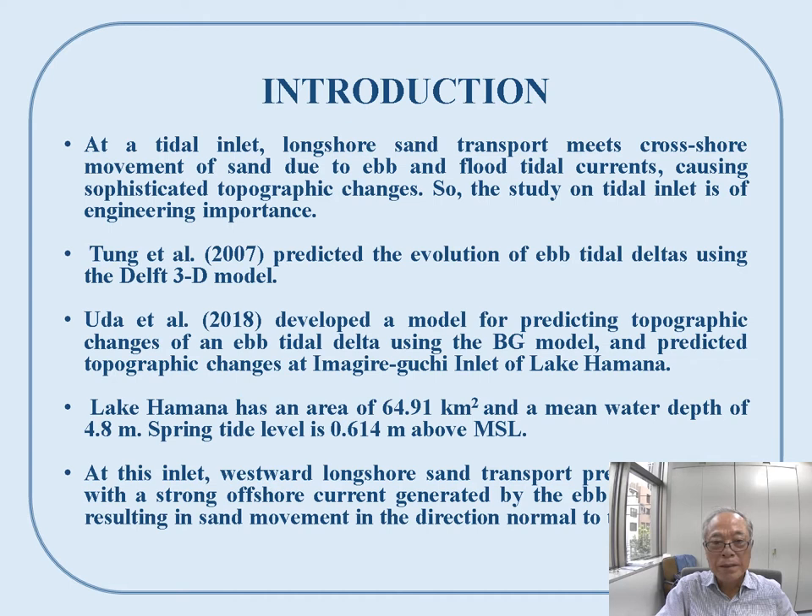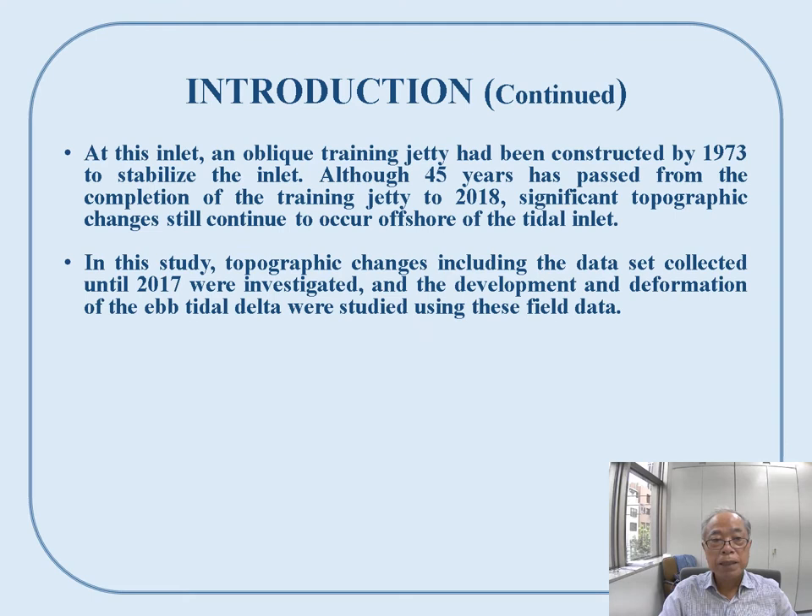Tan et al. predicted the evolution of ebb tidal deltas using the Delta 3D model. We also developed a model for predicting topographic changes of an ebb tidal delta using the BG model, and predicted these changes at the Imanigire-guchi Inlet of Lake Hamana. At this inlet, westward longshore sand transport prevails together with strong offshore currents generated by the ebb tidal current, resulting in sand movement in the direction normal to the coastline.